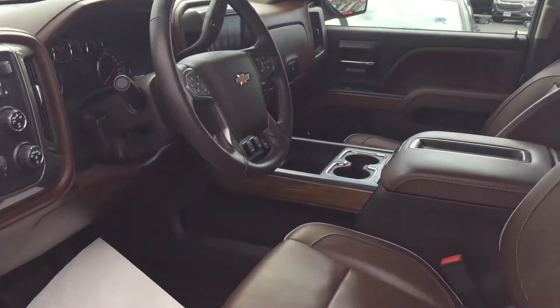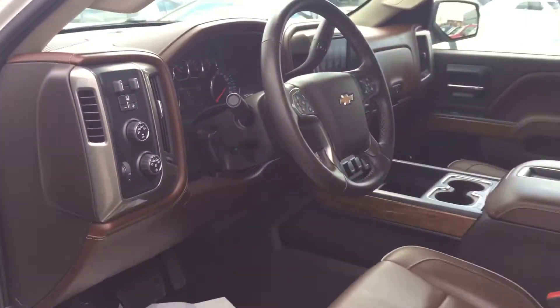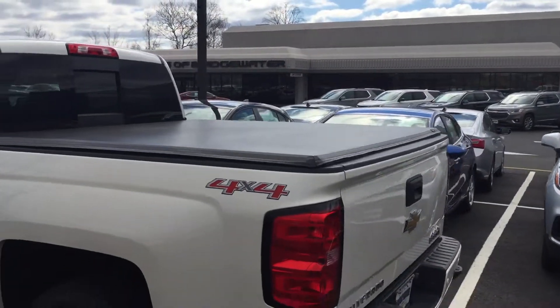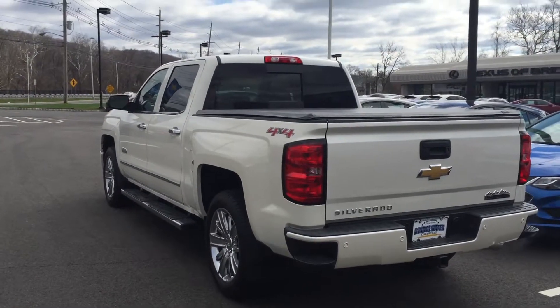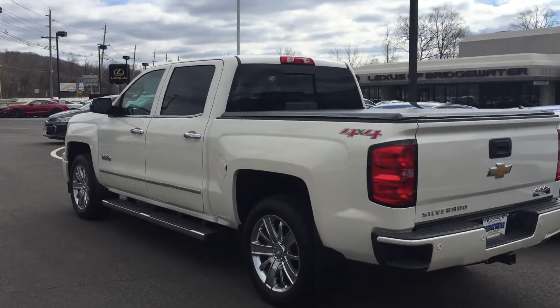Fully appointed with the navigation and heated seats. It's got an optional tonneau cover on there. It's a really, really nice truck and I'm hoping for a chance to earn your business.